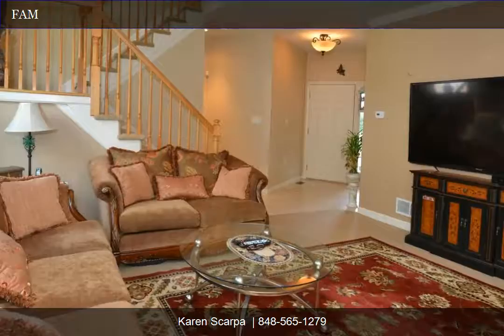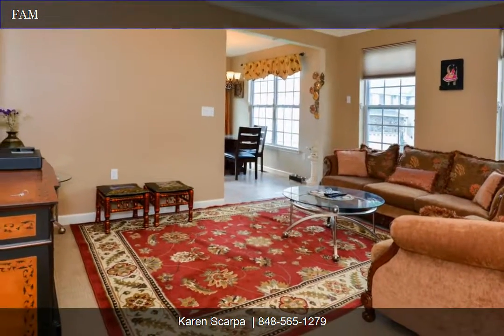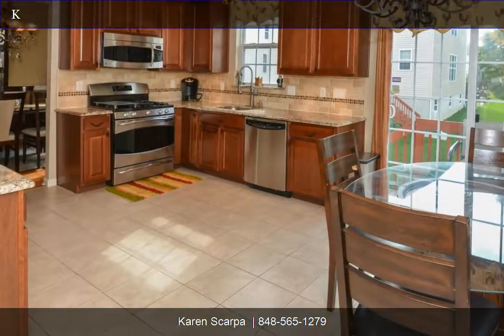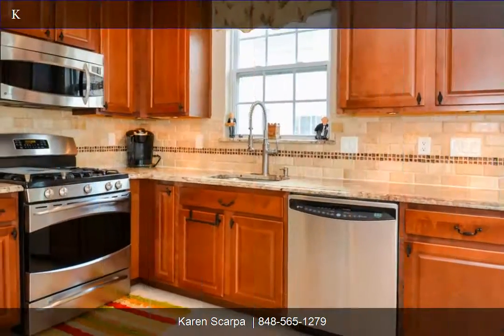Plenty of daylight in the Energy Star insulated daylight basement with full-size windows. Energy efficient Carrier heating and AC, humidifier, and sprinkler system.